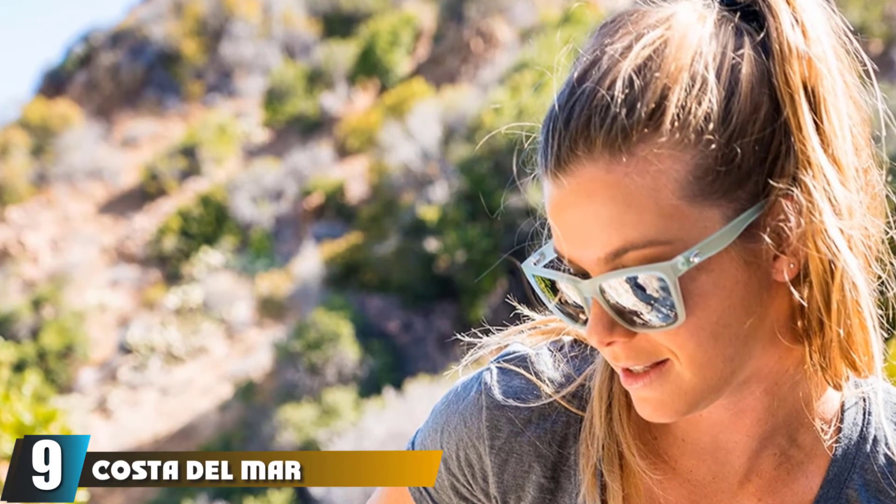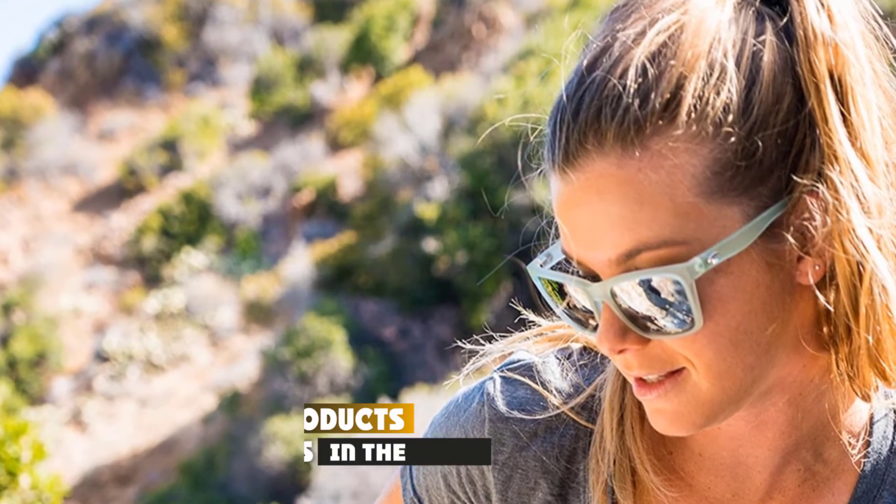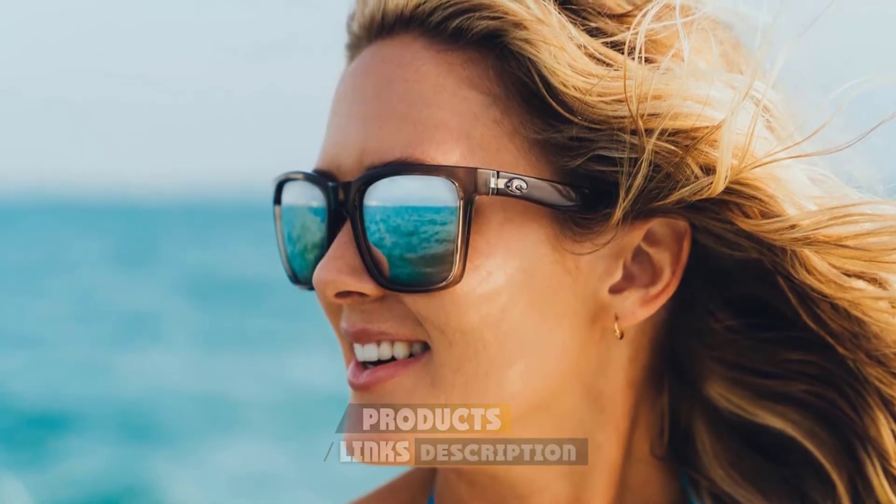At number nine we have the Costa Del Mar Women's Panga Square, specifically designed for the more slender faces of women. Costa is known for producing some of the best fishing glasses on the market. Their Women's Panga Square is equipped with their latest 580 lens, which offers supreme protection from UV rays and fantastic polarization. They are available in a wide range of colors for all situations.